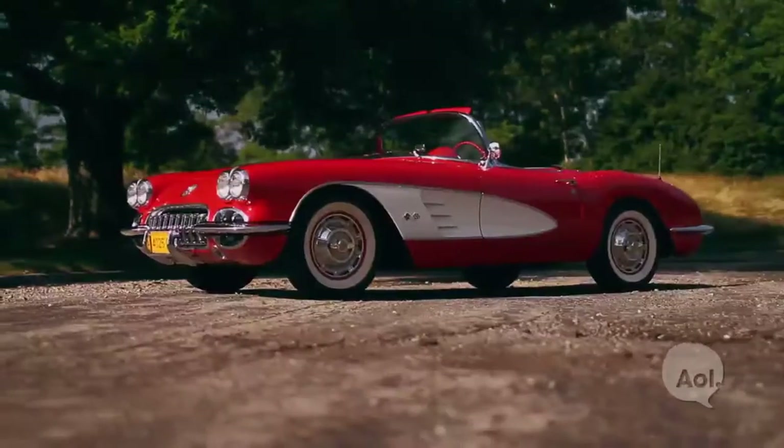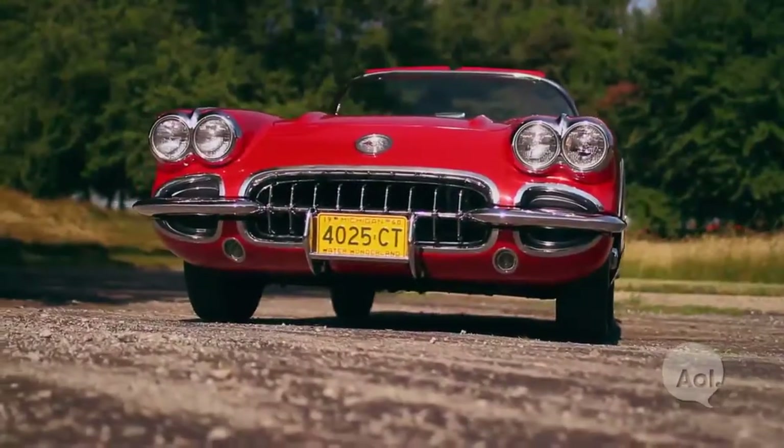It was America's first real sports car, and though it's more than 50 years old, not a whole lot has changed.